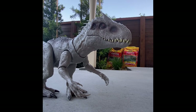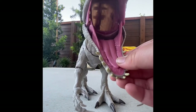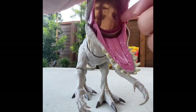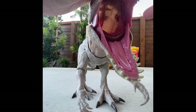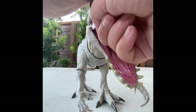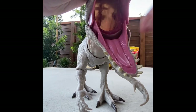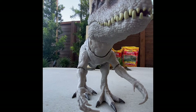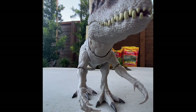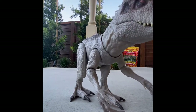If you look inside, it's got a throat — so if you had a human figure you could put it in there, and there's a little sensor inside that makes it do sound. Overall, I think this figure is probably a 7 out of 10. Not my fave, but it's really good for Indominus fans.